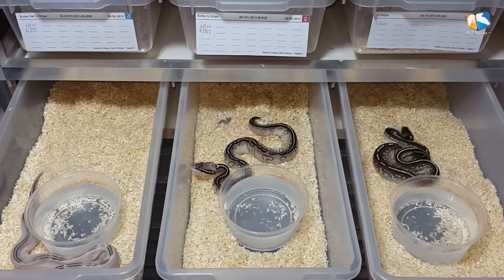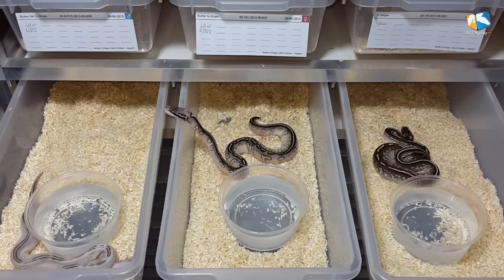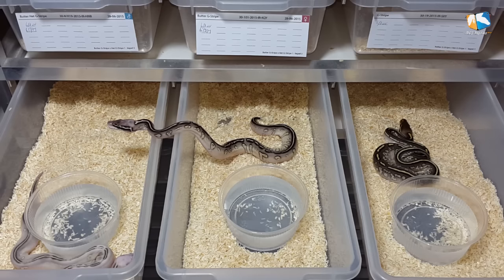She gave us 6 eggs from which one was infertile. After a few weeks we lost another one, which left us with 4 eggs. So we were very lucky that we had 3 Stranger combos out of 4 eggs.